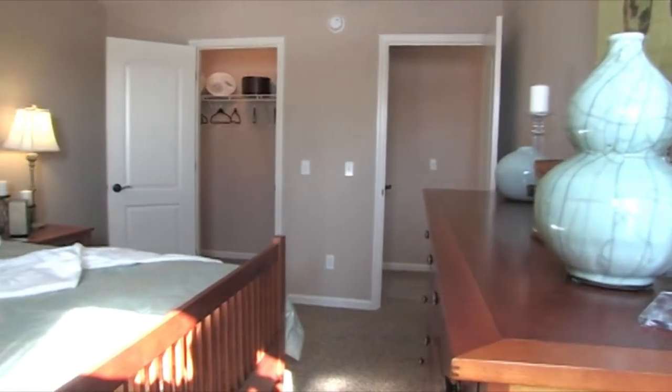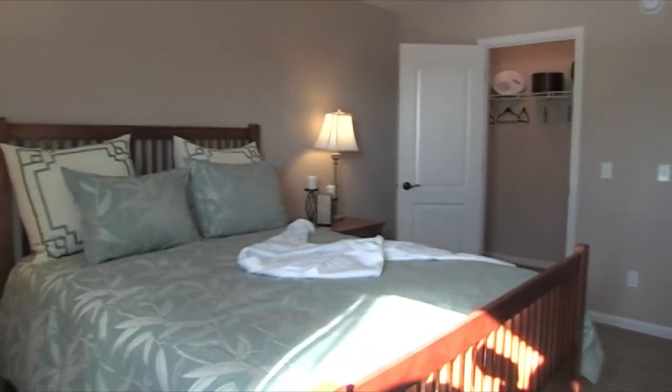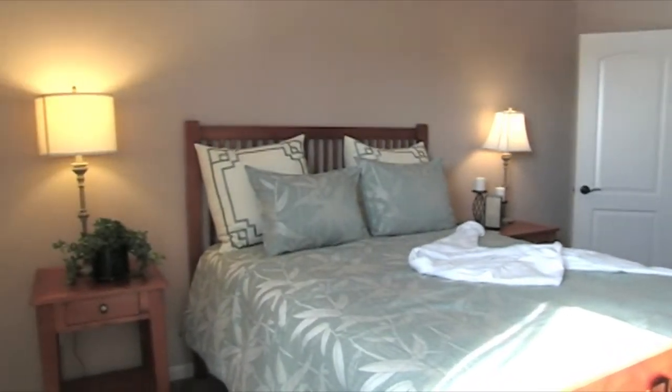Now we'll head upstairs and take a look inside each of the three upstairs bedrooms — plenty of living space and plenty of closet space in each bedroom for your family.